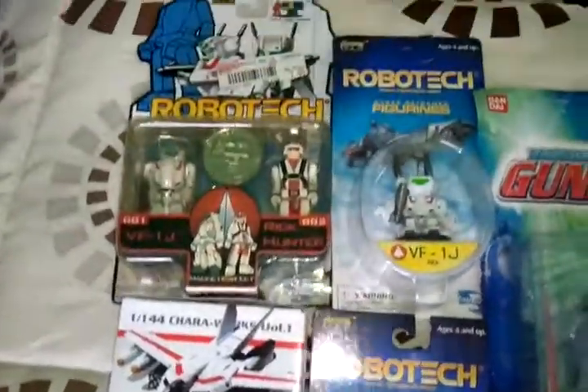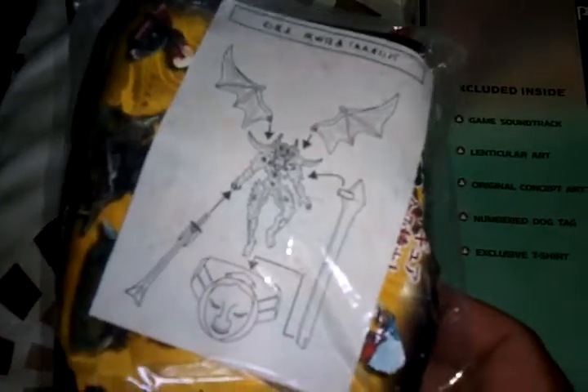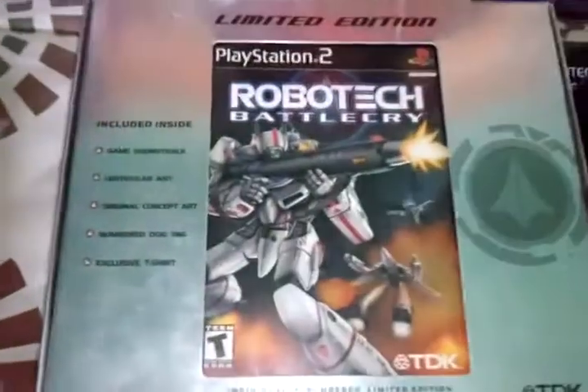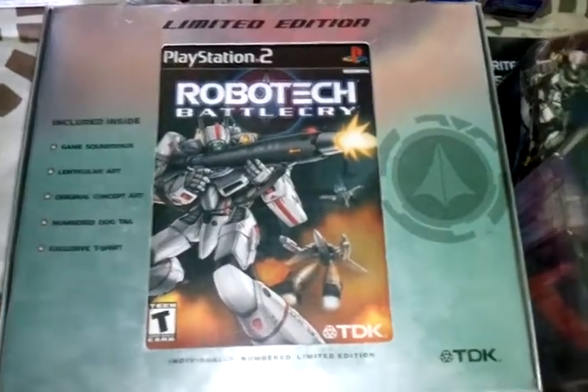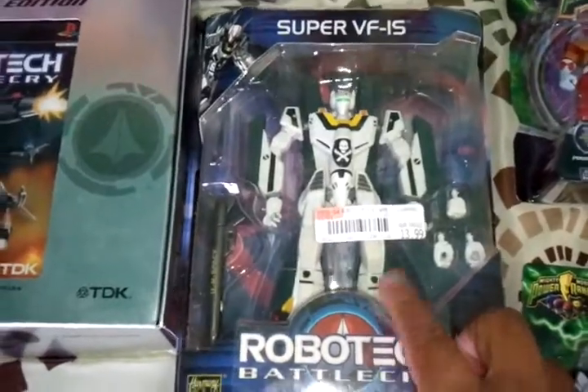Some Robotech. I like this dragon, demon-looking figure. Got the Robotech limited edition for PS2. One of my favorite Robotech figures.